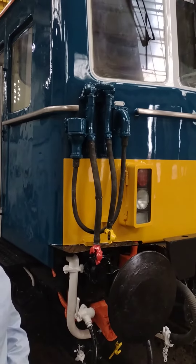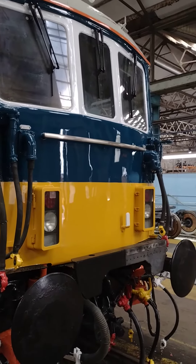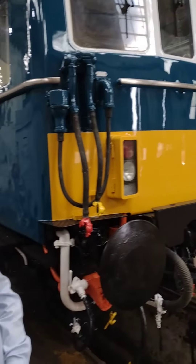Hello everybody, it's the 29th of March. I'm here again at Eastleigh Works. As you can see — but you won't see shortly — the locomotive is in VR blue with small yellow ends.